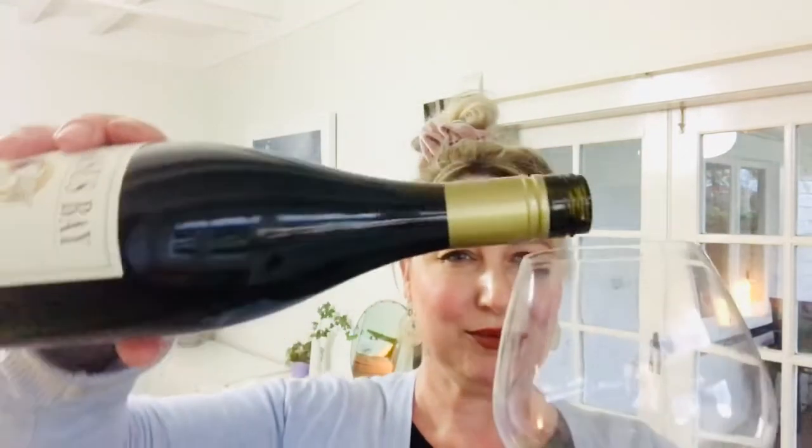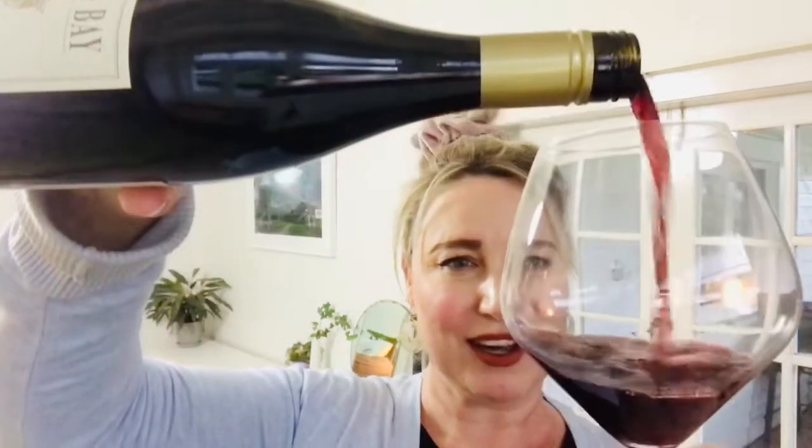This is where you kind of talk amongst yourselves and there's a little bit of a drum roll in the background as I take the cap off and pour it into my wonderful glass.